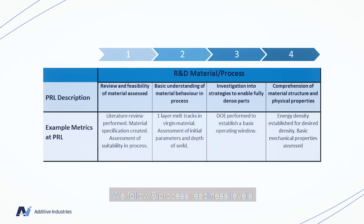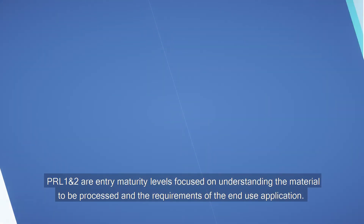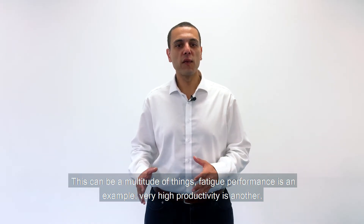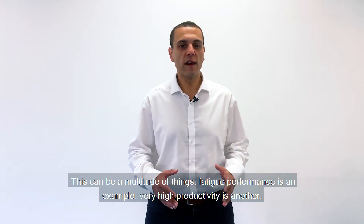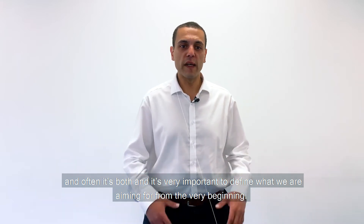This really is the primary function of our process team and here is a snapshot of how we do it. We follow nine process readiness levels. PRL 1 and 2 are entry maturity levels focused on understanding the material to be processed and the requirements of the end-use application. Fatigue performance is an example; very high productivity is another, and often it's both — it's very important to define what we're aiming for from the very beginning.